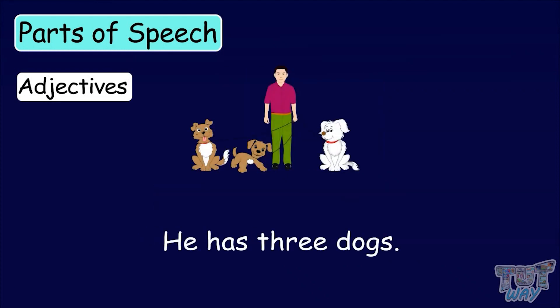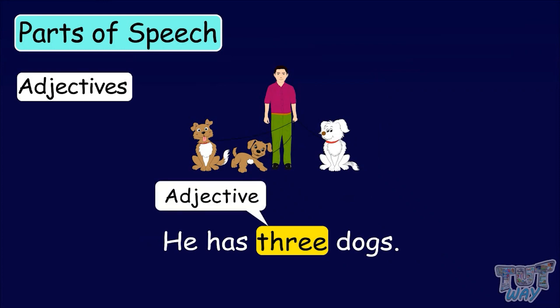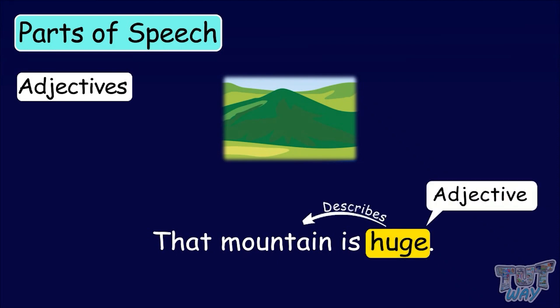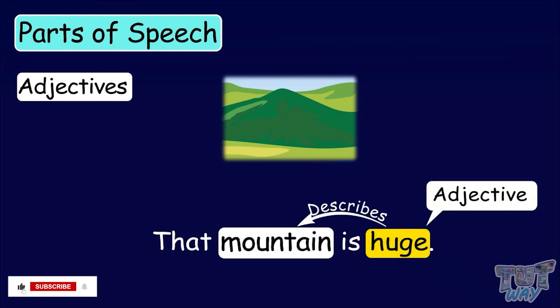He has three dogs. Here, the word three is an adjective, which describes how many dogs there are. That mountain is huge. Here, the word huge describes the noun mountain.